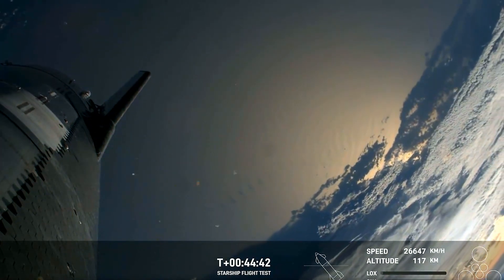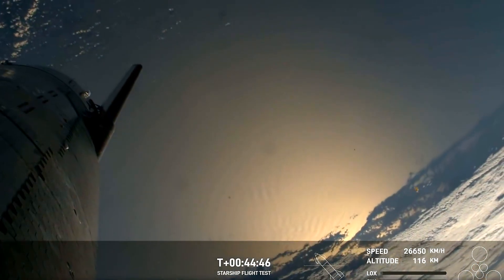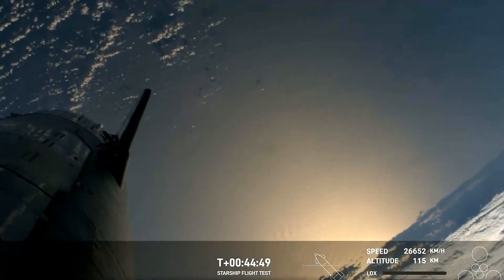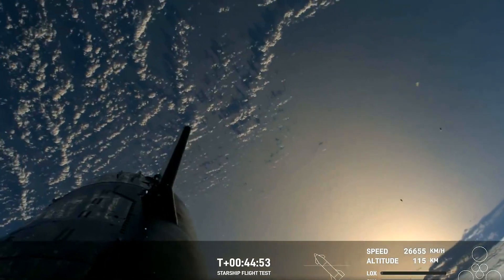If Starship manages to make it all the way through re-entry, we'll collect valuable data on Starship flying through the Earth's atmosphere at hypersonic speeds — meaning more than five times the speed of sound.